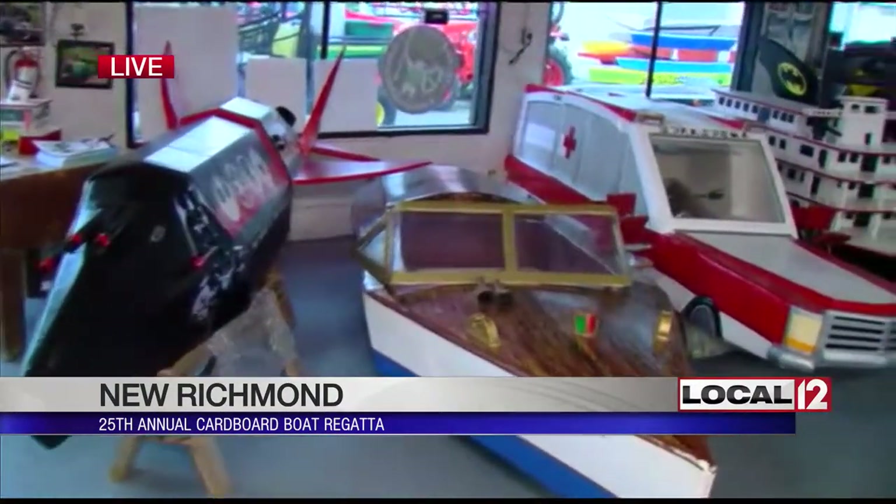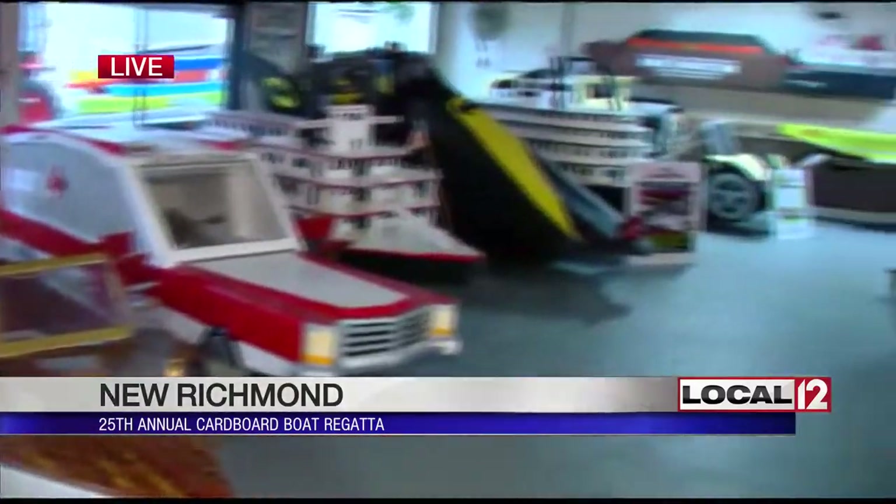For the races today, there are different classes that people are going to be racing in. We have single crew and multi crews, a youth category and adult category. And then we have a mechanical class where you're allowed to use metal, wood, and plastic for your propulsion and steering, but it can't add to the structure of your boat. Everything has to be cardboard, tape, and paint.